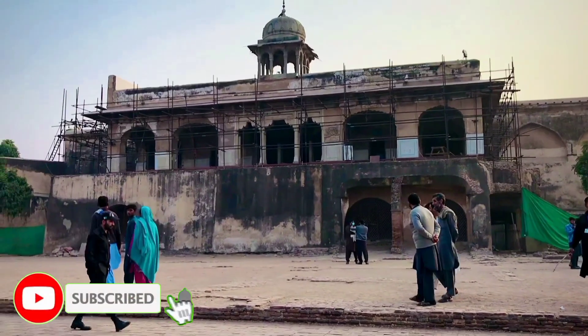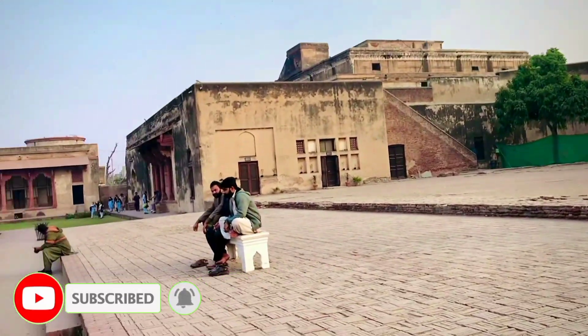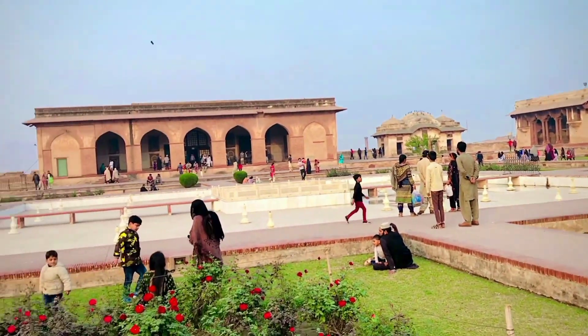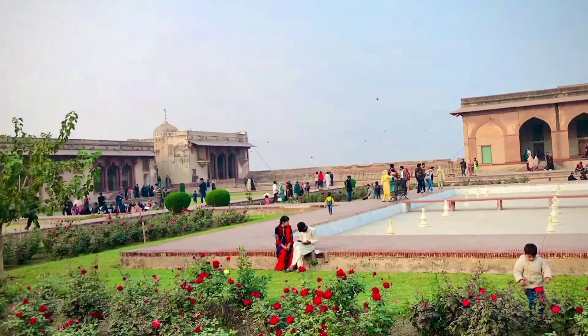I'll show you the inside view, so let's see the inside view of the Shahi Keelah. That is the historical place of Pakistan — the Royal Fort in Lahore. See the beautiful view of the Royal Fort.